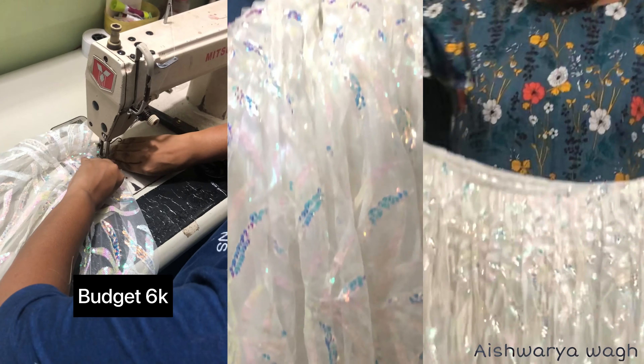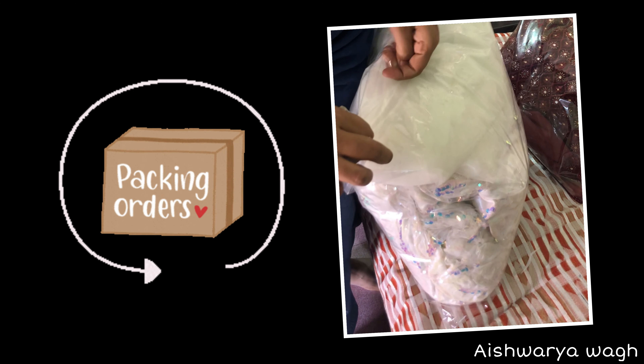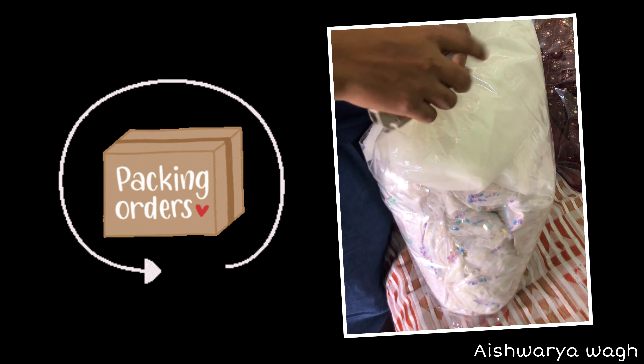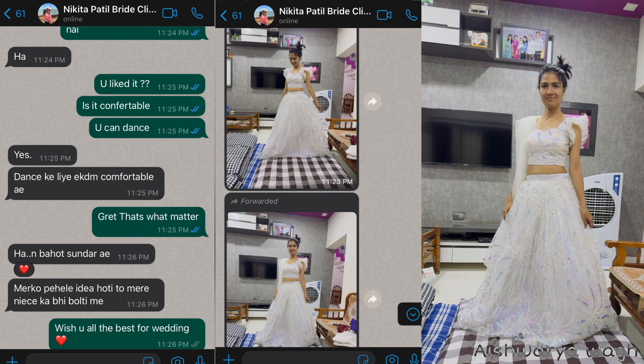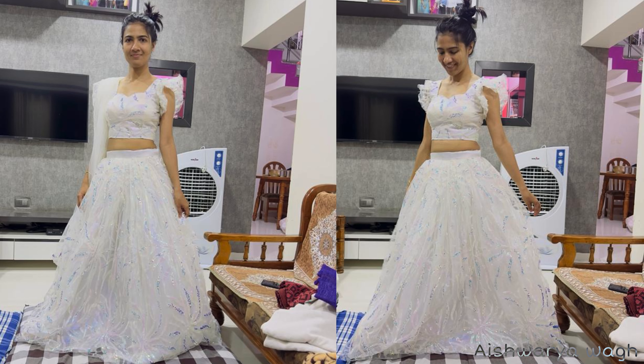The lehenga was looking so worth it. Although I did it at the last moment, I dispatched it through a travel service, so it took only one night for her to receive the package. This was her reaction after receiving it — I'll share her final look and wedding videos and pictures soon once I get them. Thank you so much for watching, I'll see you in my next video!